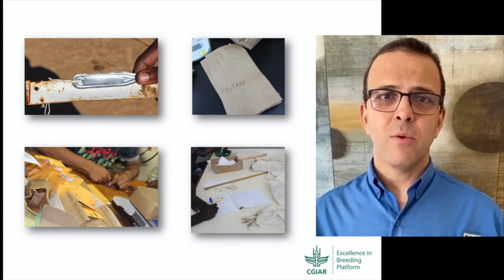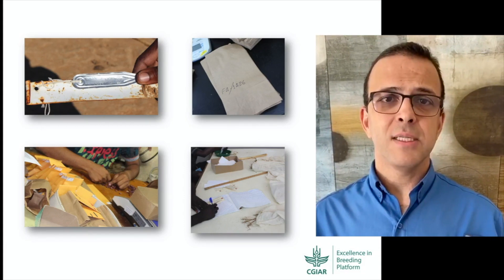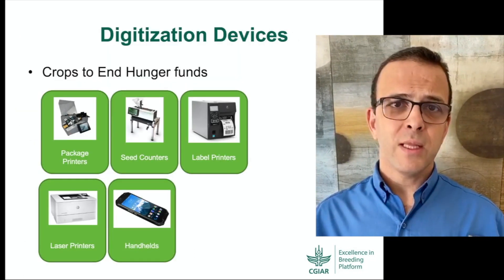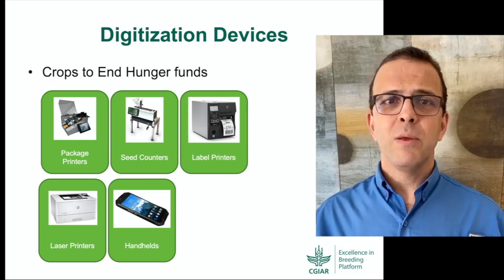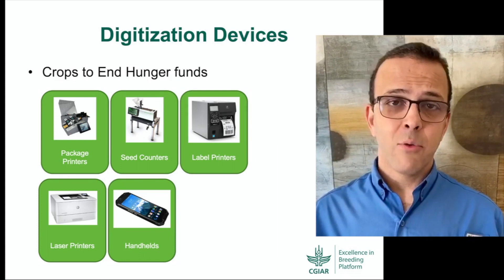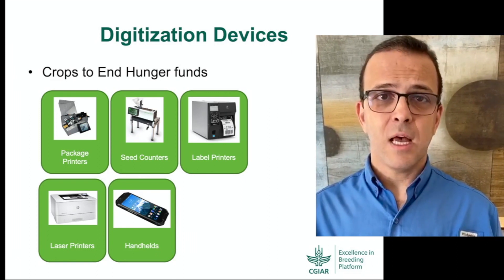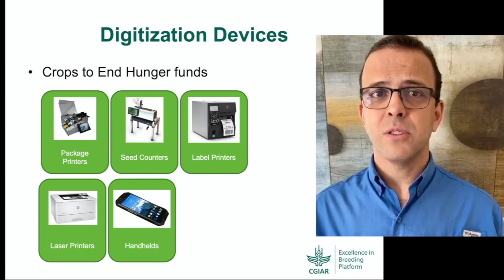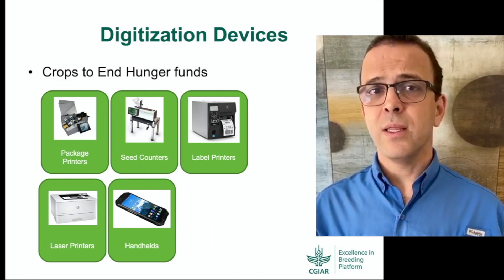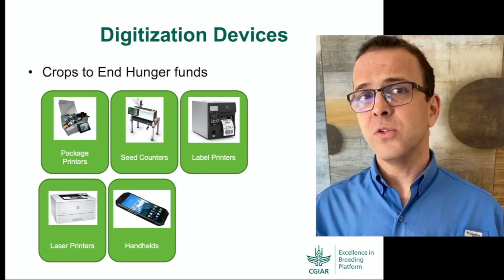We understand that providing recommendations won't be enough once there are still many gaps in the system. With that in mind, and with the support of Crops to End Hunger funds, EIB will be distributing package printers, seed counters, label printers, and handhelds to 24 breeding programs for maize, cassava, yam, rice, and other crops. These devices will be prioritized for integration with EBS, and training and support will focus on using these devices.